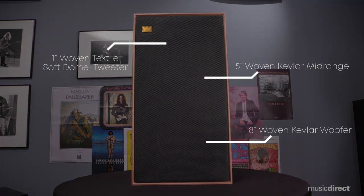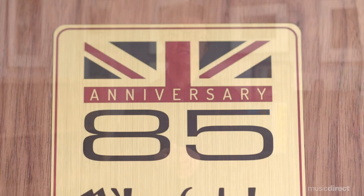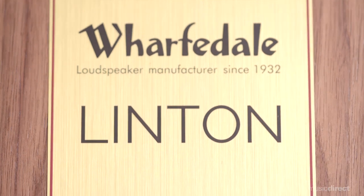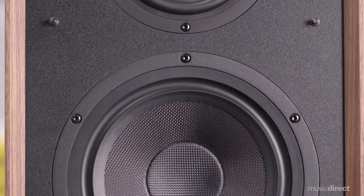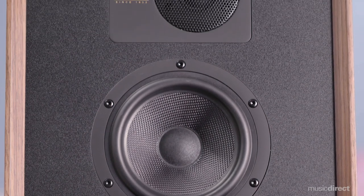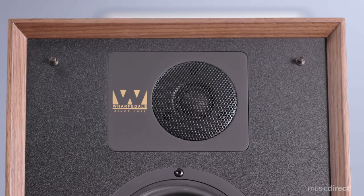Looking at the Linton, you might feel you're transported back in time when designs like this were as much a part of the living space as the music that came out of it. Wharfdale's engineers took the original Linton design from 1965 and ratcheted it up for today's taste, with an all-new three-way driver set. The powerful 8-inch Kevlar woofer creates bass notes that put skinny towers to shame, and the 1-inch soft dome tweeter and amply proportioned Kevlar mid-range take advantage of Linton's large front baffle to increase efficiency and project a sound that's as large as life.